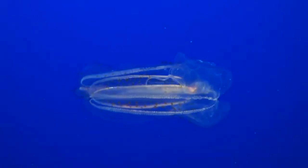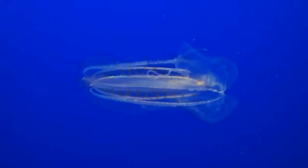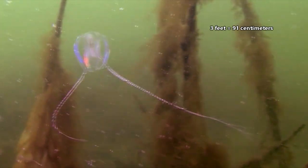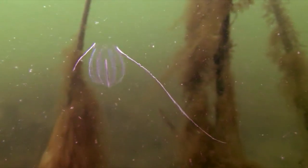These animals can also range vastly in size, with some species reaching only a few millimeters in length and others reaching more than 3 feet in length with their long, trailing tentacles.